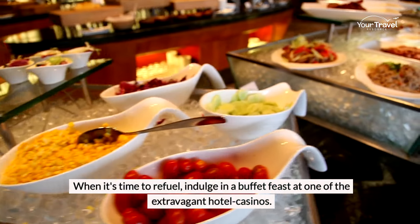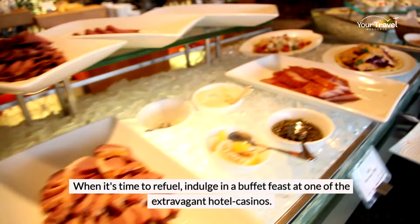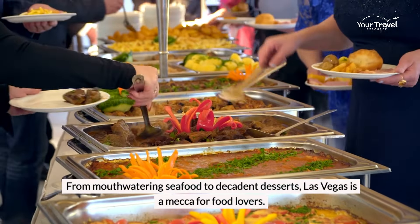When it's time to refuel, indulge in a buffet feast at one of the extravagant hotel casinos. From mouthwatering seafood to decadent desserts, Las Vegas is a mecca for food lovers.